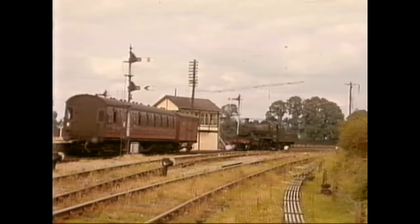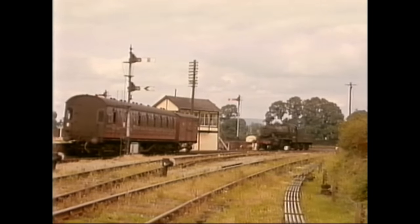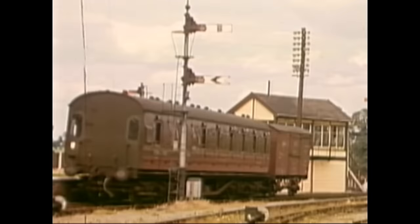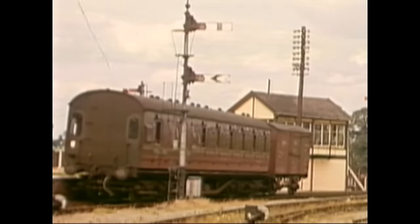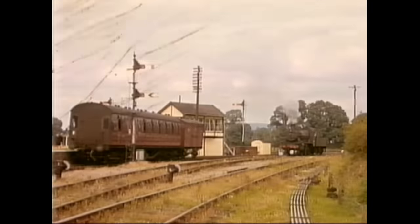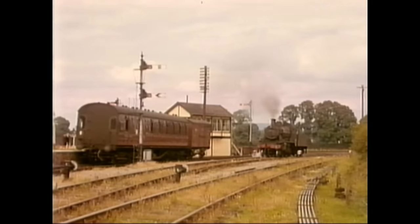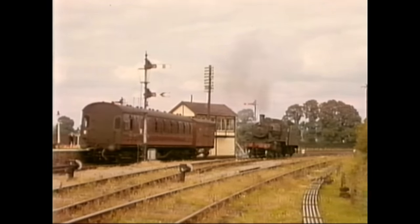So as Ivo put it, we nipped up just to see the local train, which in 1962 was being worked by this Ivatt 2-6-0, number 46526, seen here running round at Coey and preparing for the next trip along the branch to Dursley. This was something of a contrast to Ivo's record of the previous year, seen in Volume 7.